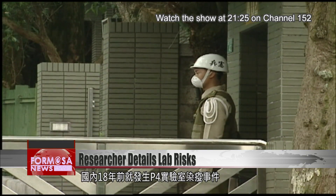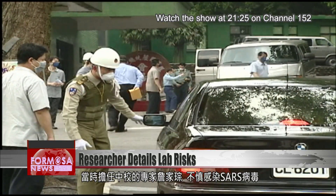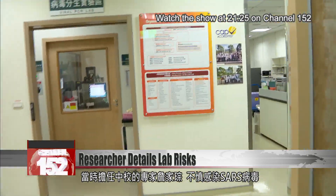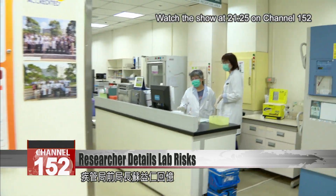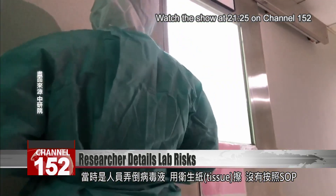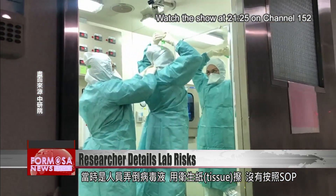An infection occurred at a P4 lab in Taiwan 18 years ago, when then-senior research specialist Zhang Jiacong was accidentally infected with SARS. Former CDC director Su Yiren says the incident was caused when a lab worker spilled a liquid containing the virus and wiped it up with tissue, in violation of the lab's standard operating procedures.